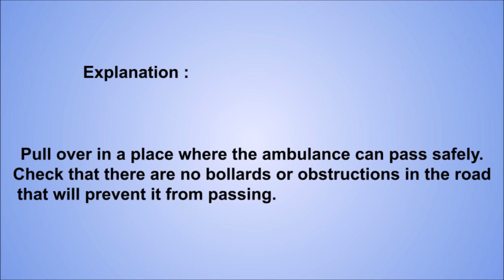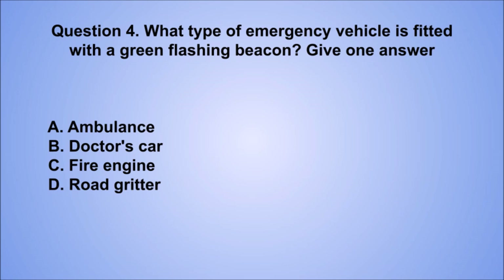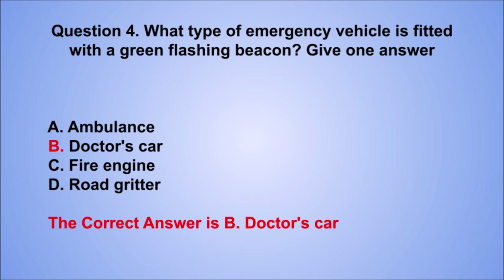Question 4. What type of emergency vehicle is fitted with a green flashing beacon? Give one answer. A. Ambulance. B. Doctor's car. C. Fire engine. D. Road gritter. The correct answer is B, doctor's car.